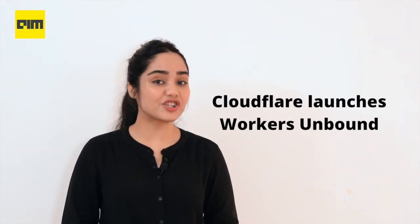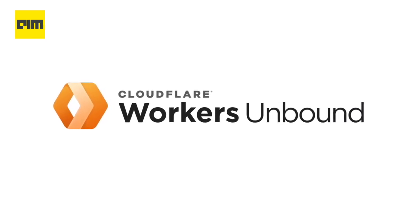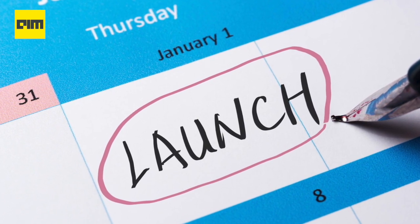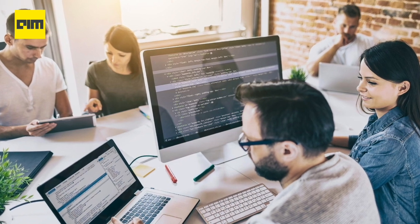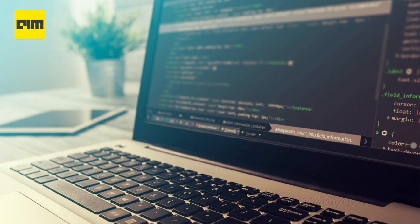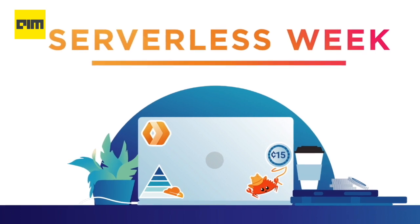Coming to the next news, Cloudflare launches Workers Unbound, the next evolution of its serverless platform. Cloudflare announced the private beta launch of Workers Unbound, the latest step in its effort to offer a serverless platform that can compete with the likes of AWS Lambda. The company first launched its Workers Edge computing platform in late 2017. Today it has hundreds of thousands of developers who use it, and in the last quarter alone, more than 20,000 developers built applications based on the service. Cloudflare also uses Workers to power many of its own services, but the first iteration of the platform had quite a few limitations. The idea behind Workers Unbound is to do away with most of those and turn it into a platform that can compete with the likes of AWS, Microsoft, and Google.